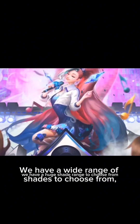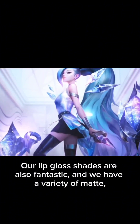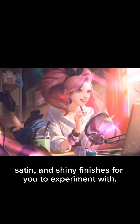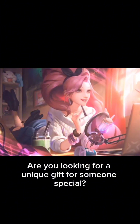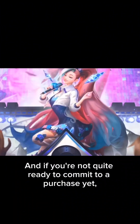One of our most popular items is our lip glosses. We have a wide range of shades to choose from and I'm absolutely obsessed with all three of them. Our lip gloss shades are fantastic and we have a variety of matte, satin, and shiny finishes for you to experiment with.